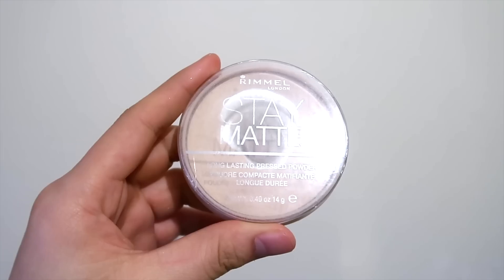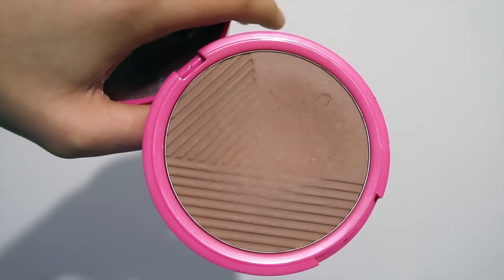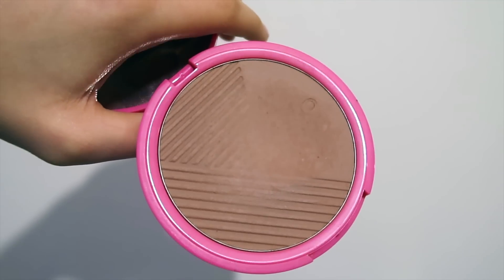To set my foundation and concealer I'm going to use the Rimmel Stay Matte Long Lasting Pressed Powder in the shade Transparent. Now to give my face some dimension I'm going to contour my face with the Kiko Milano Beach Bay Bronzer in the shade Beyond Sienna.